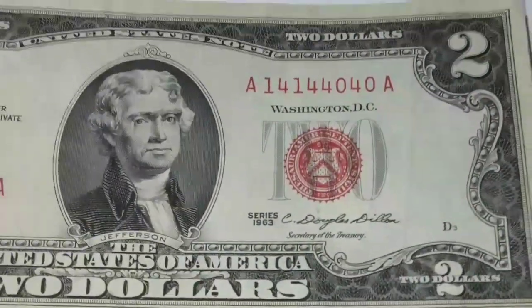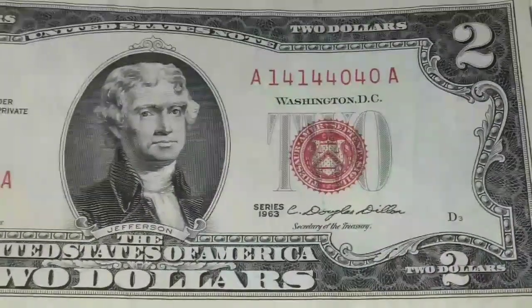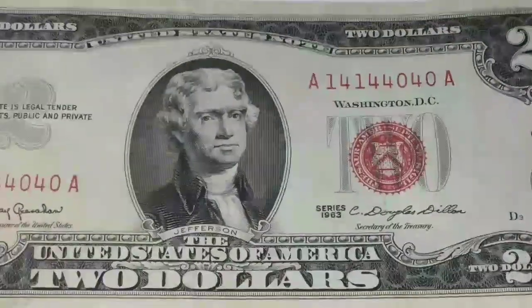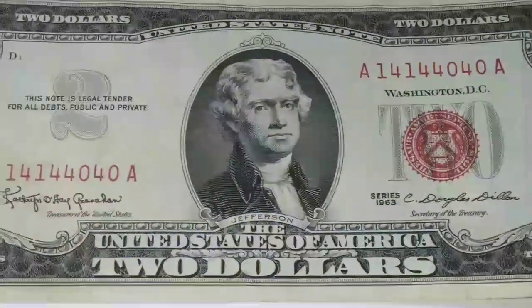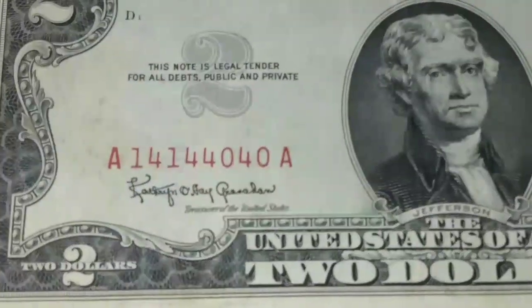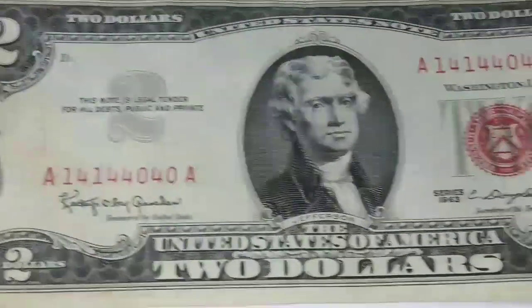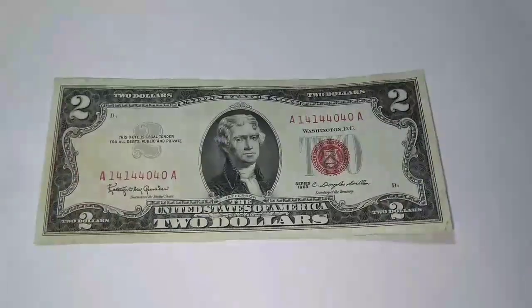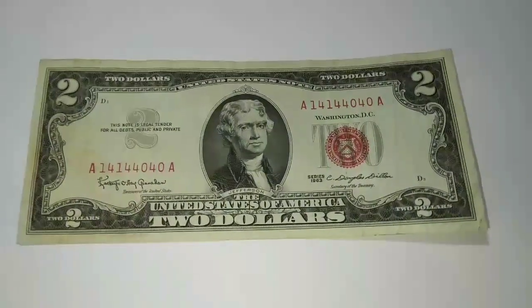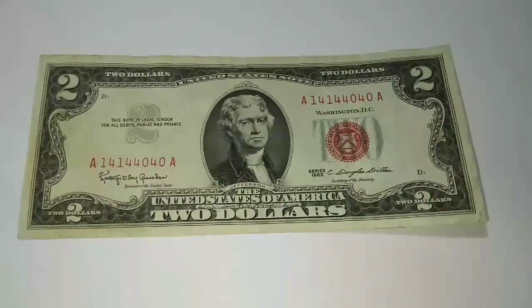This is a beauty right here — this is Americana, this is treasure. If this had been pulled out or destroyed, this beauty would have been gone forever. Keep your eyes open out there. I appreciate you guys — thank you so much, please subscribe to my channel.